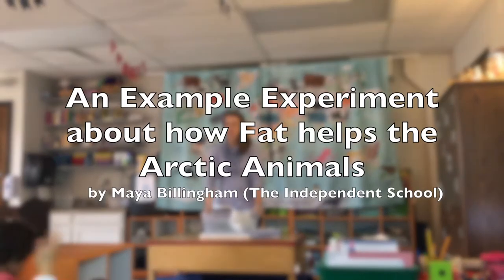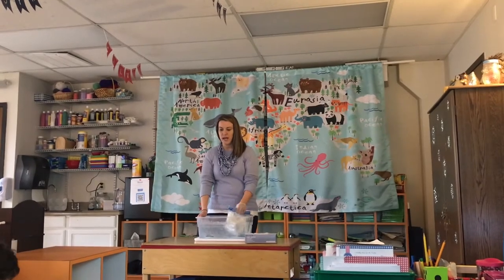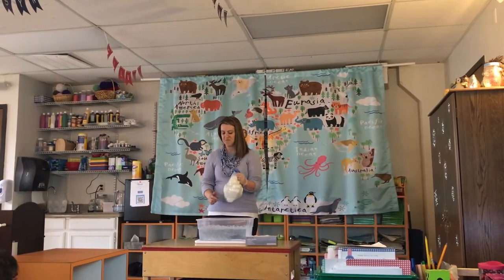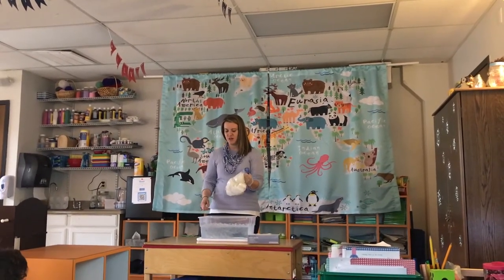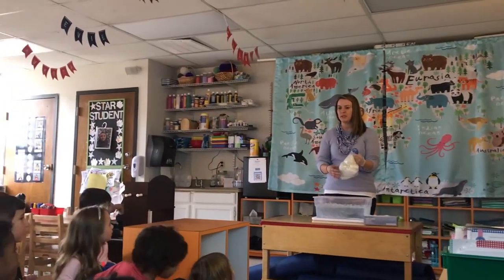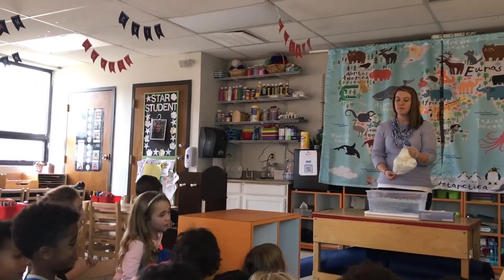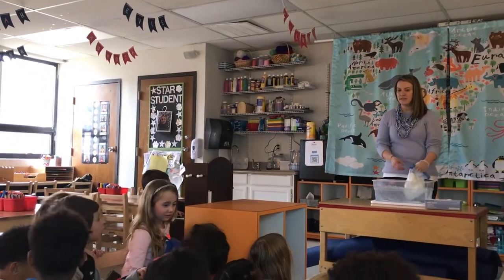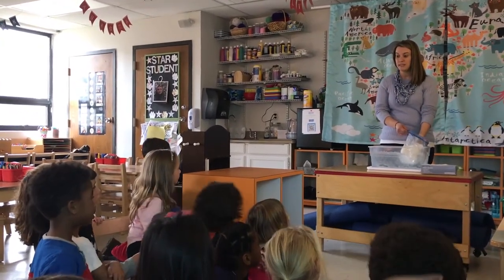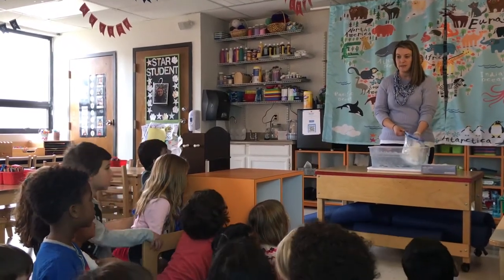The purpose of this experiment is for you to learn what most Arctic animals have that helps keep them warm. A student guesses milk, but the answer is fat — and on animals, we call it blubber. Everyone say it: blubber! Walruses have lots of blubber. Polar bears, whales, and seals are all covered in a layer of fat that helps keep them warm.